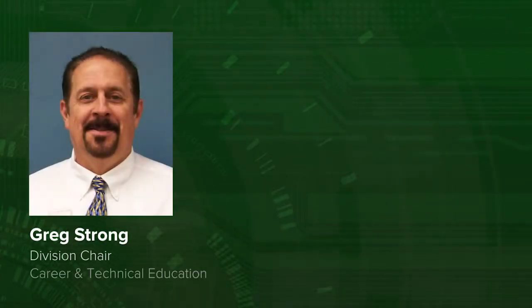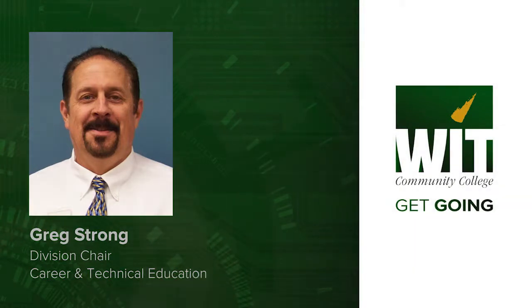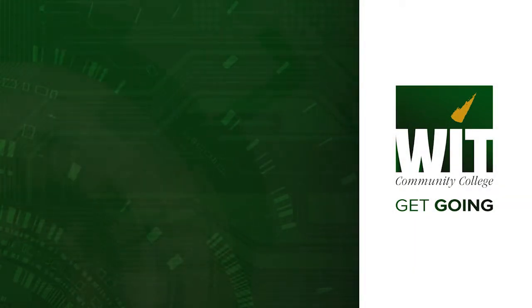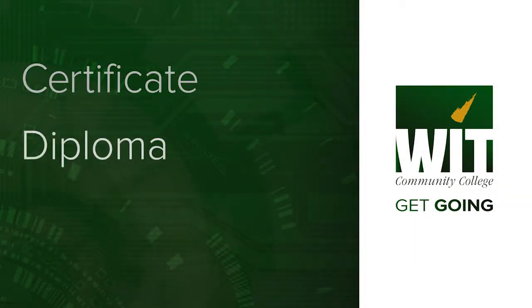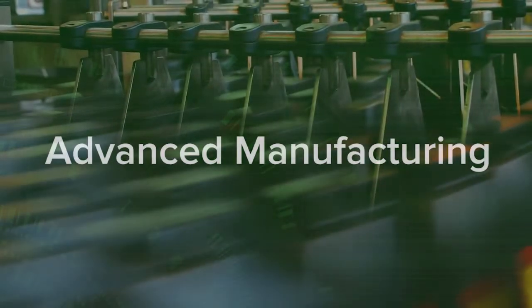My name is Greg Strong. I'm the Division Chair for Career and Technical Education at Western Iowa Tech. Western Iowa Tech has a variety of certificate, diploma, and degree programs for students who have an interest in the many careers related to advanced manufacturing.